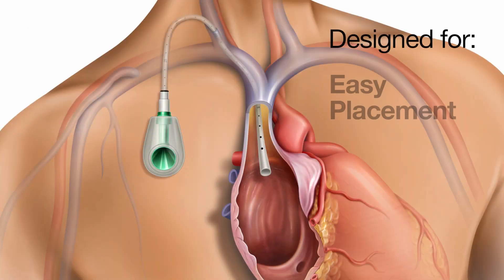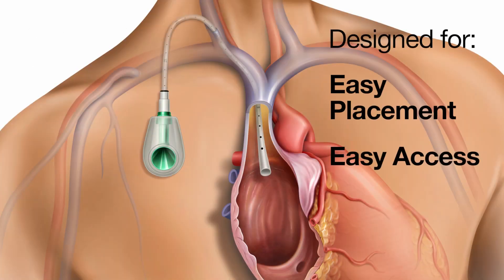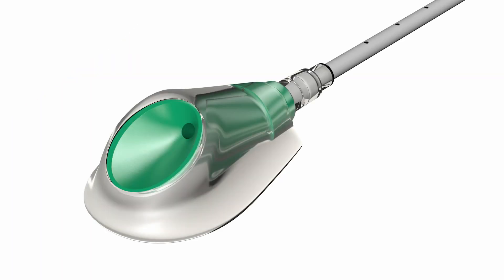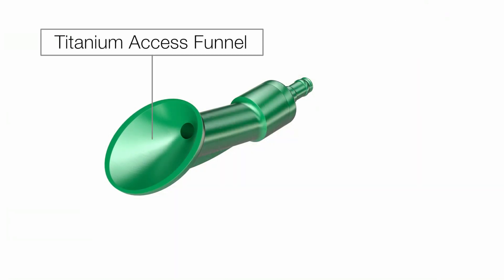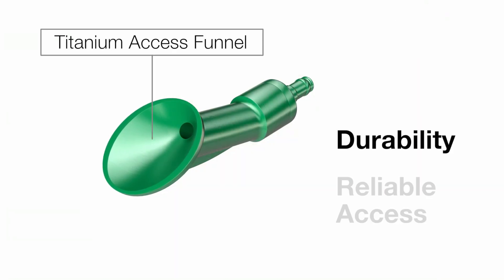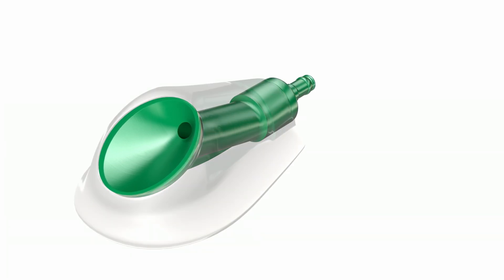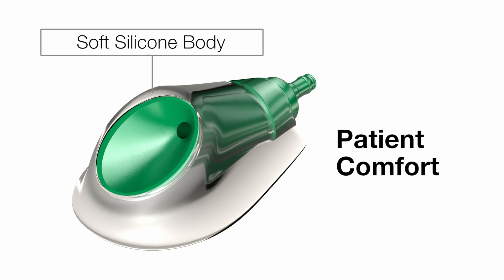It is designed for easy placement, easy access, and continuous flow for apheresis procedures. The PowerFlow port consists of two primary components: a titanium access funnel designed for durability to provide reliable, repeated access to the vascular system, and a soft silicone body to help address patient comfort.